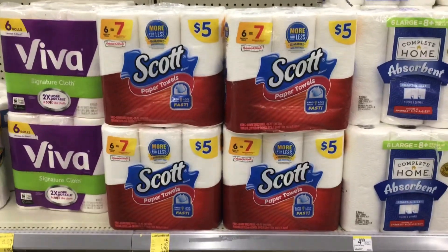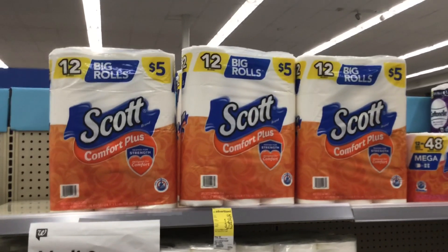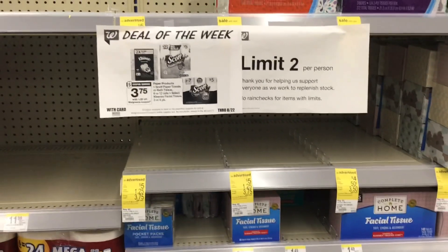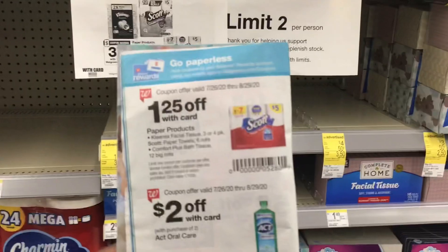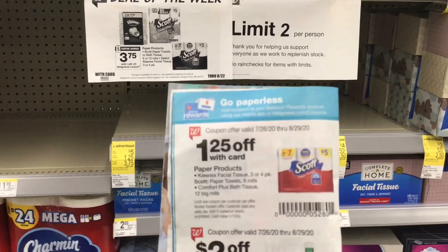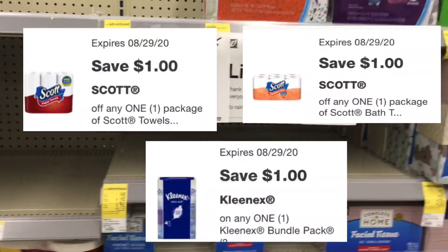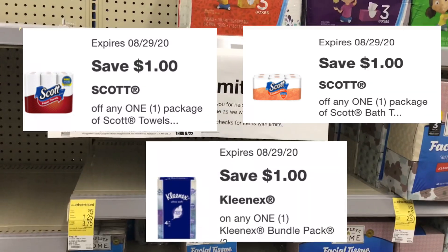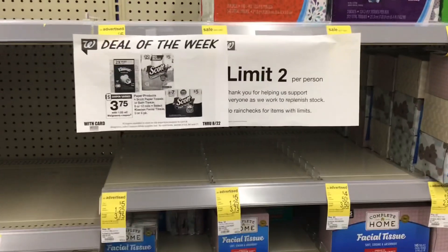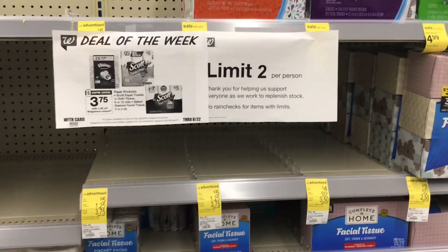Scott paper towels are $5, Scott toilet paper is also $5 — they've changed the color from pink to orange. Kleenex is also part of this deal at $5, and there's a $1.25 coupon in the IVC coupon booklet on page 10. That takes $1.25 off each one making them $3.75, but we also have three $1 coupons — one for the paper towels, one for the toilet paper, and one for the Kleenex — making each just $2.75. Kleenex and Scott are part of Fetch Rewards, so submit your receipt to get points back.